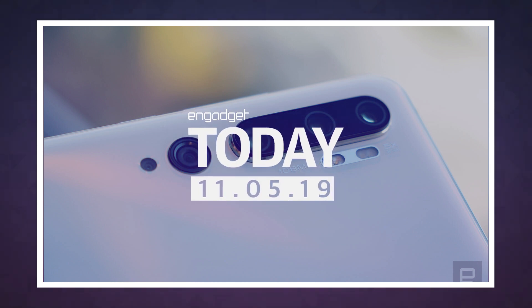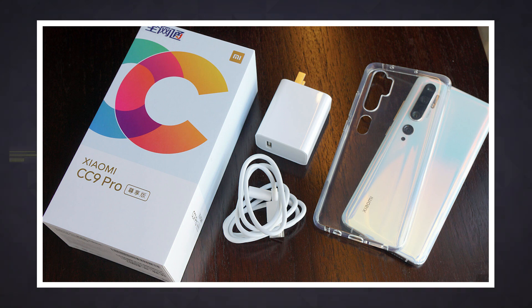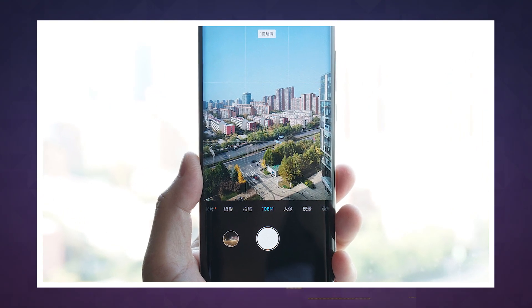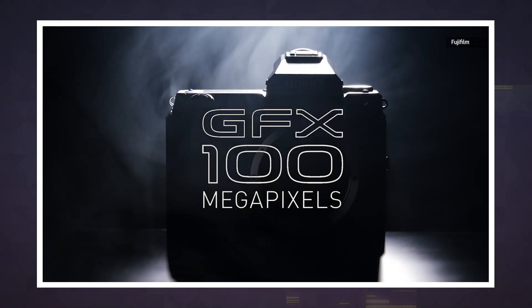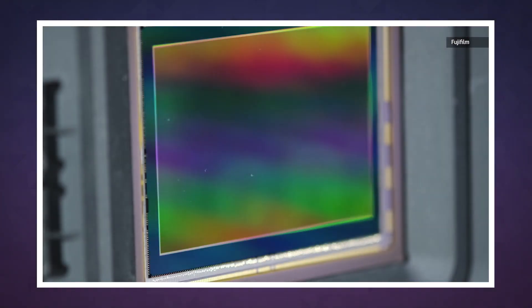I bet when you woke up this morning, you weren't thinking that there would be a 108-megapixel camera phone, and yet this is the world we live in today. Xiaomi has officially unveiled the CC9 Pro, and it features a sensor with the highest resolution you'll find on a phone, period. Even Fujifilm's GFX100 medium-format camera falls short of that number at 102 megapixels, although its sensor is 15 times larger.